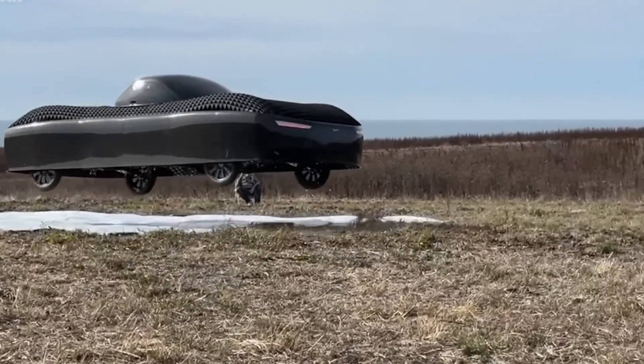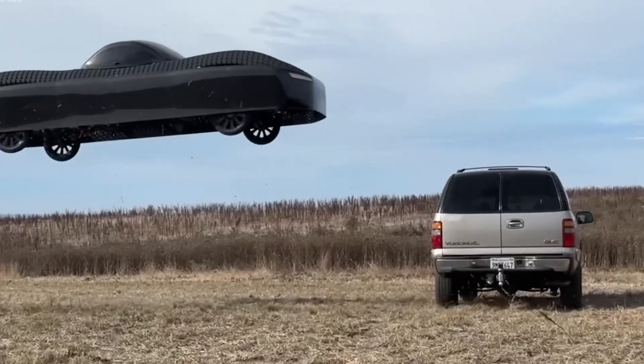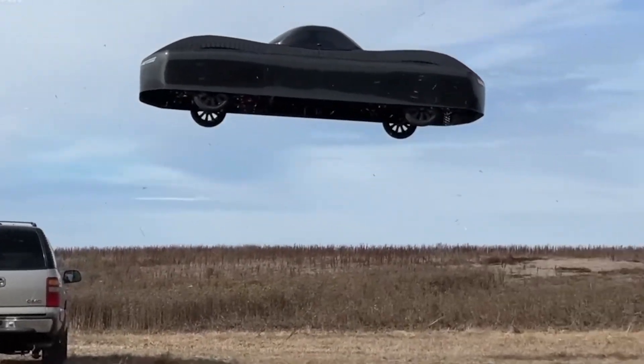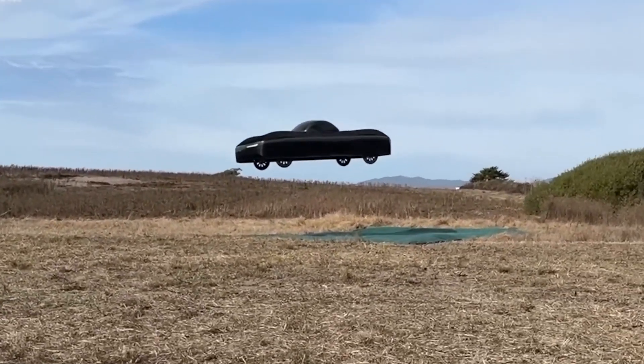For those who are skeptical, Aleph already has over 3,300 pre-orders, meaning thousands of people are lining up to be among the first to own this flying car. Given how fast technology evolves, we could be looking at the start of a transportation revolution.